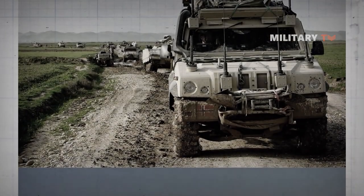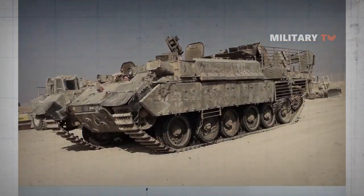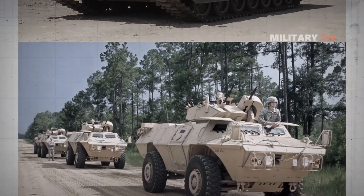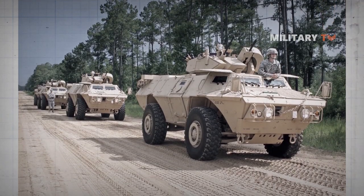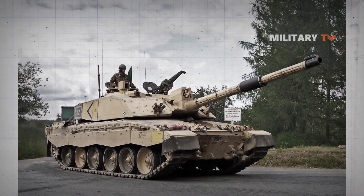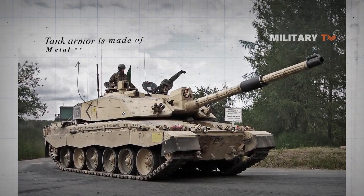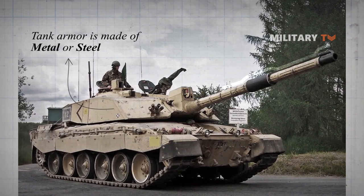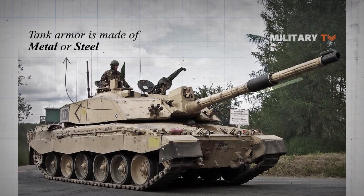Most of the body of military vehicles are made with particular armor. The main purpose of this is to enhance the resilience of the vehicles in times of combat. The same thing goes for the armor covering army tanks. In majority, tank armor is made of metal or steel, but with advancement of warfare settings, different mixtures of steel have also been introduced to produce the tank armor.